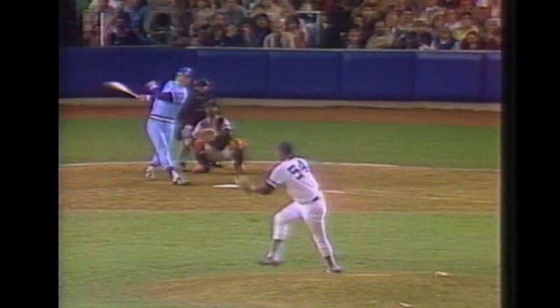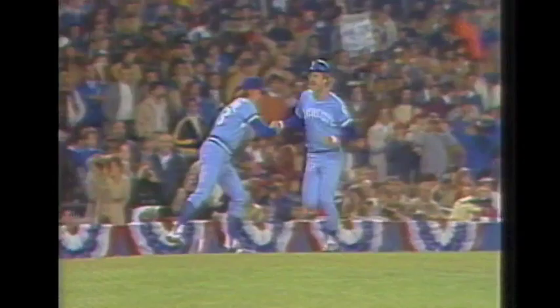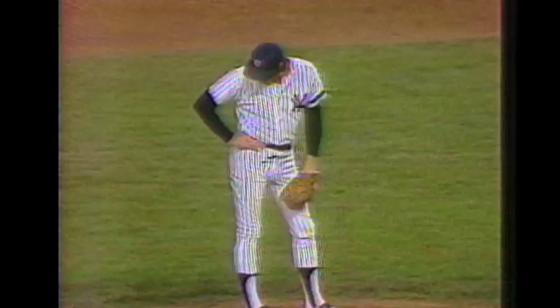Set by Gossage. A high drive, deep to right field — it is gone! Home run by George Brett into the third tier of Yankee Stadium. Brett has taken the Royals and put them in front here in the seventh inning. The Royals now lead 4-2. A stunned crowd here at Yankee Stadium as Brett is being patted on the back, with the welcoming party at home plate. The Royals lead by a pair of runs.